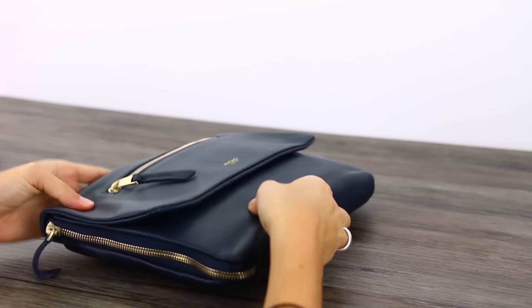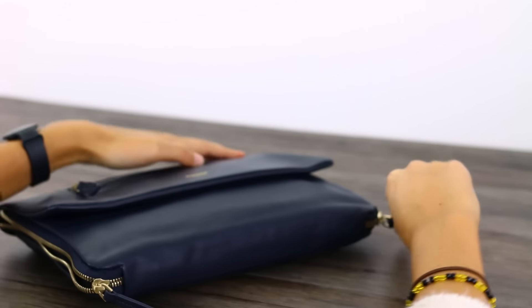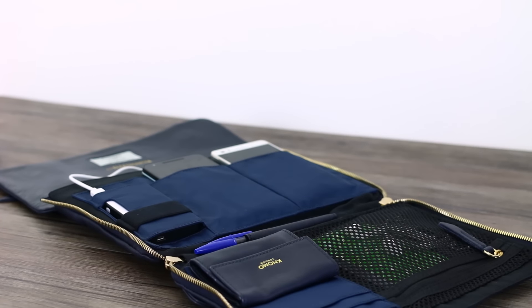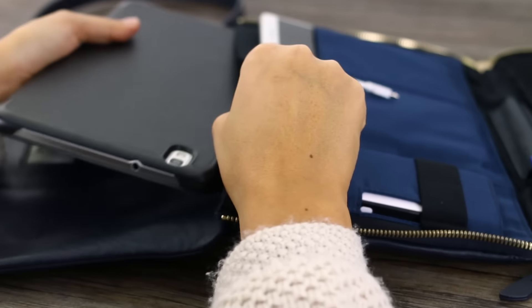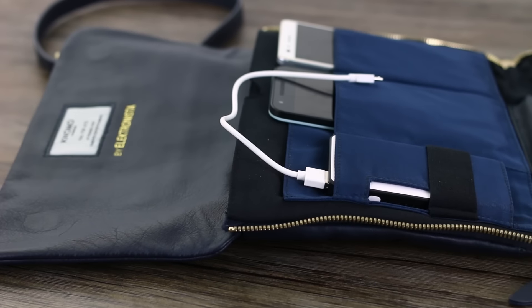These zips on the side are functional as well as fashionable. Zip them open and you've completely opened your handbag — perfect for at your desk or at the coffee shop when you're working away with coffee in hand and you can see where everything is stored. You've got pockets galore for your gadgets. There's a pocket here which fits an 8 or 10-inch tablet and it's just hidden away perfectly — you can't even see it.